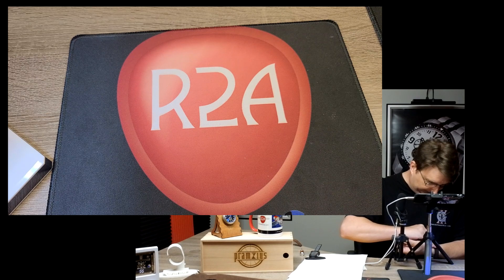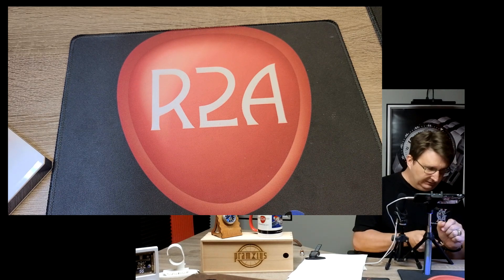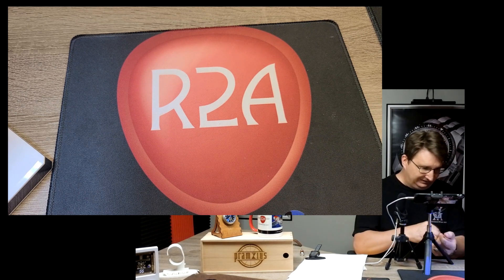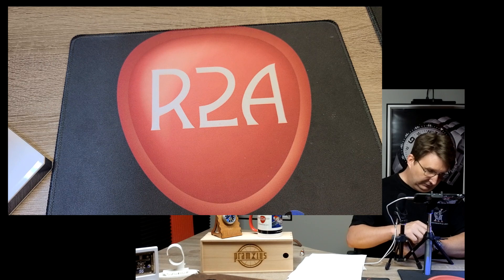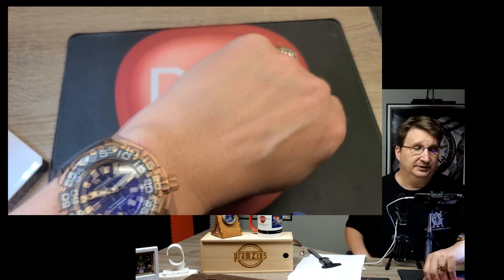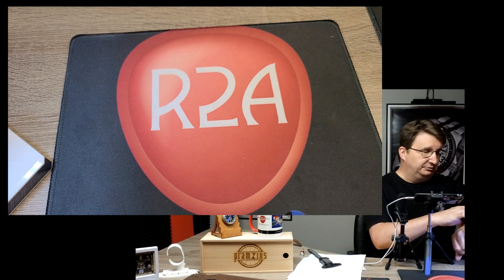It comes on this extremely cool silicone strap. The lug width is 22 millimeters, so you could easily put an aftermarket strap on this watch. It's not an unusual size — it's not a 'rodent of unusual size' — let's see how many people get that reference.